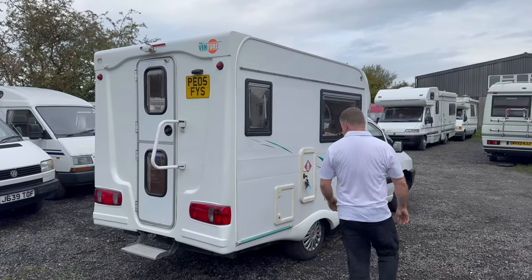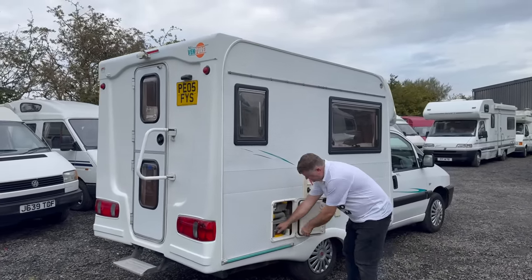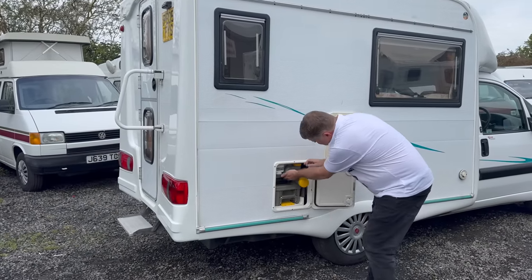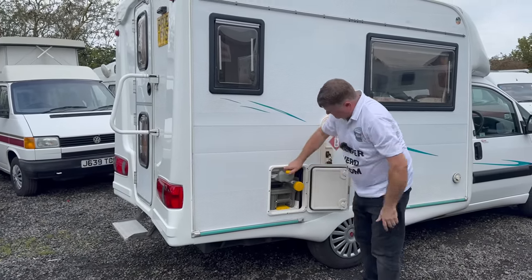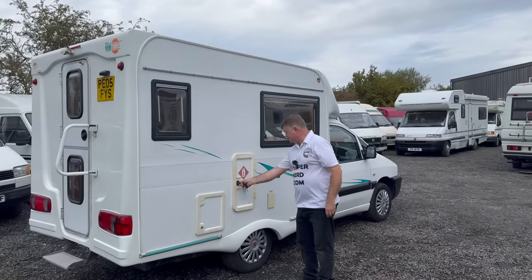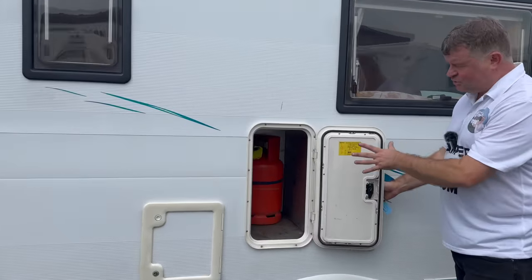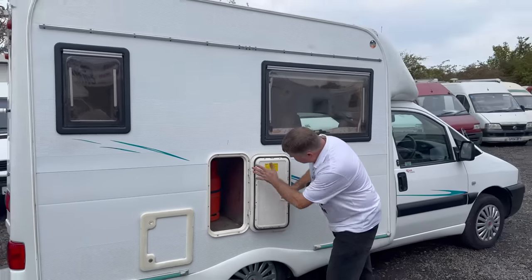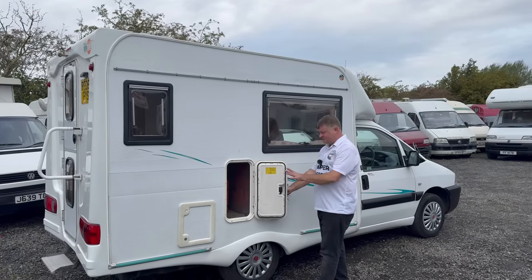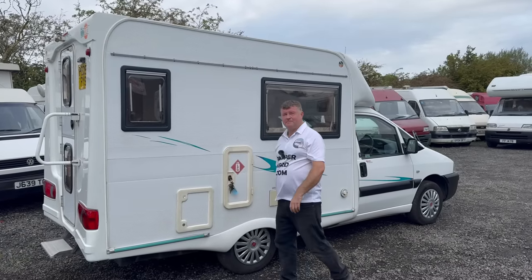On the driver's side, we've got the standard industry Thetford cassette toilet and cassette. We just pull that out — that's the cassette, and that's for the flush water. And as I did say it was a TARDIS, this has got room, believe it or not, for two large six-kilogram propane Calor Gas bottles. One is included and you can get another one, so you could be away camping for a long time with two six-kilogram propane bottles.